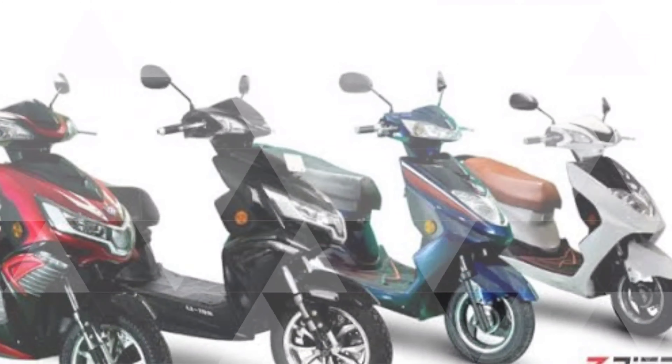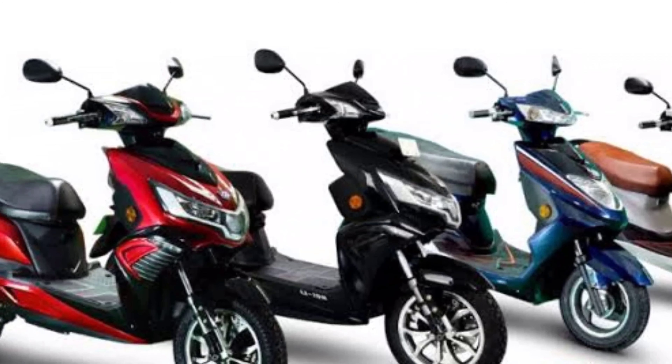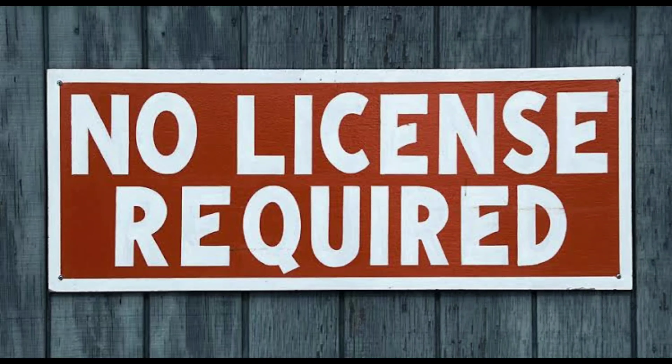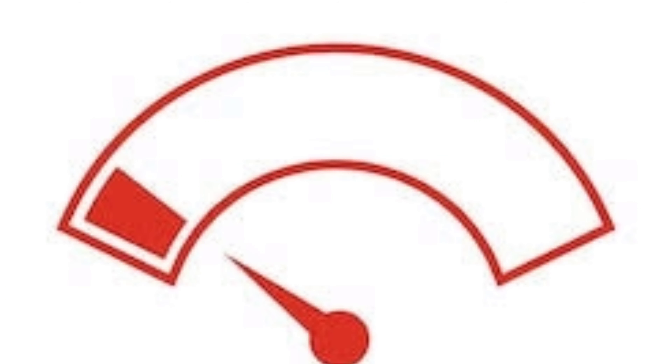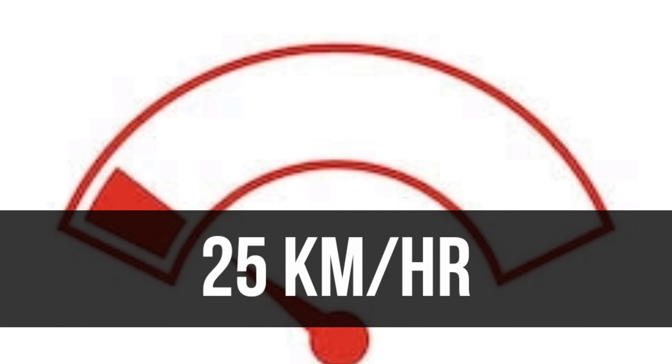The first thing to talk about is no license and registration required. Because this is a low-speed electric scooter with a maximum speed of 25 km per hour, that is why no license and registration is needed.